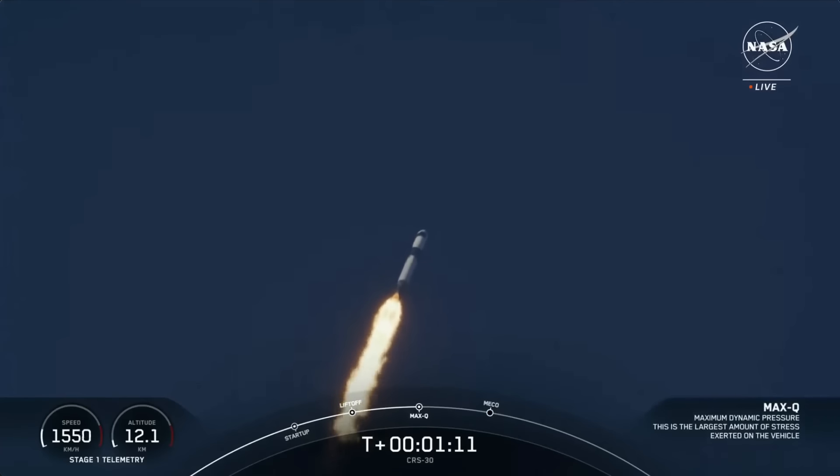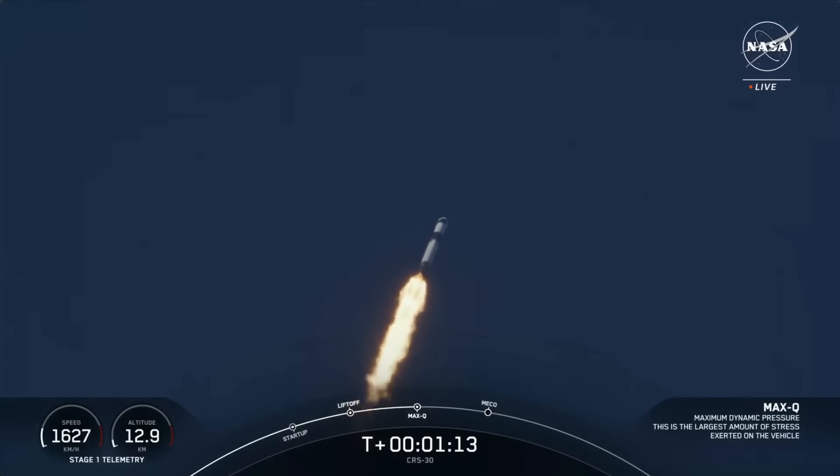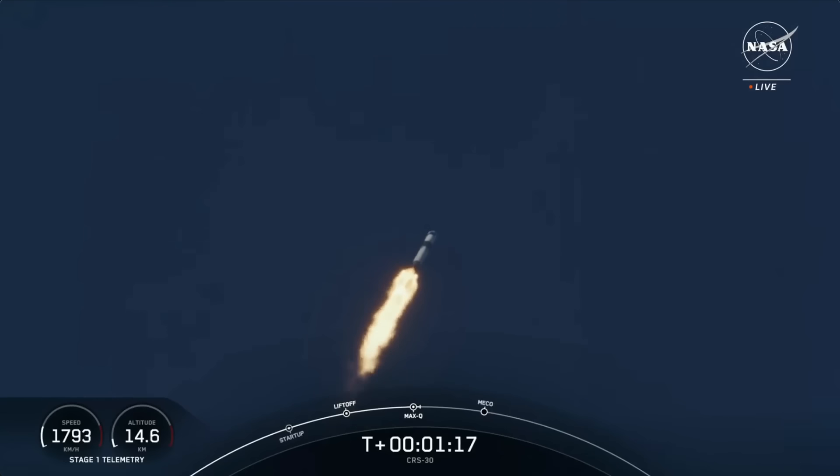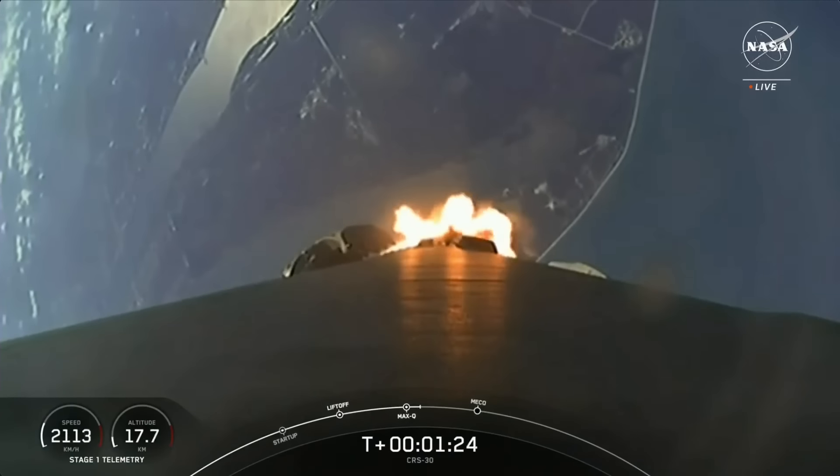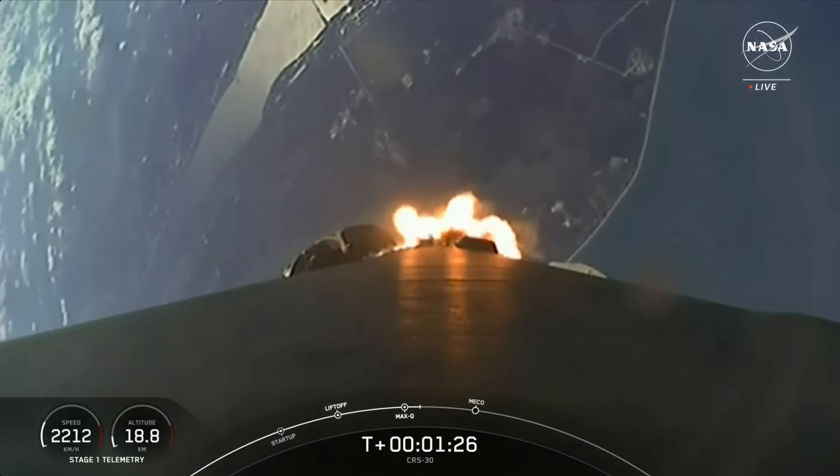Max Q. There was that call-out for max Q. And coming up, we have a few events in quick succession, starting with main engine cutoff, followed by stage separation, second engine startup one, and the start of the boost back burn for the first stage.